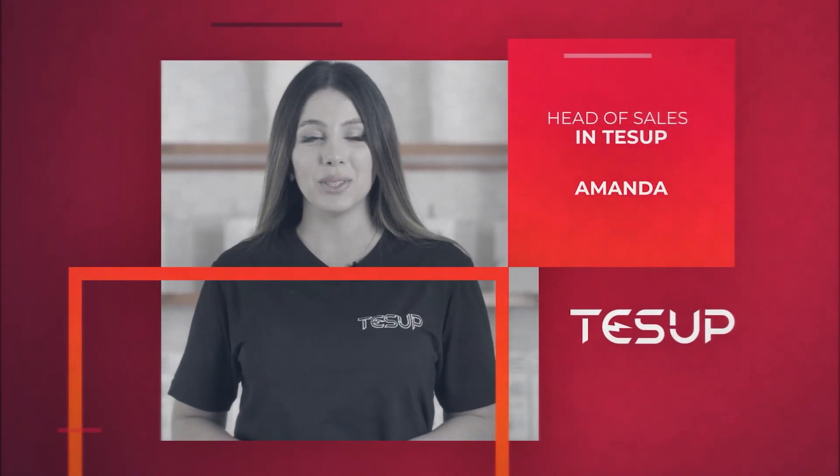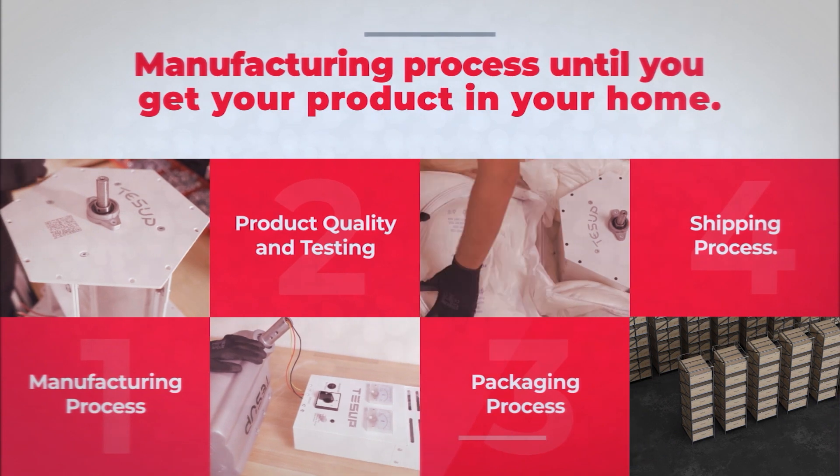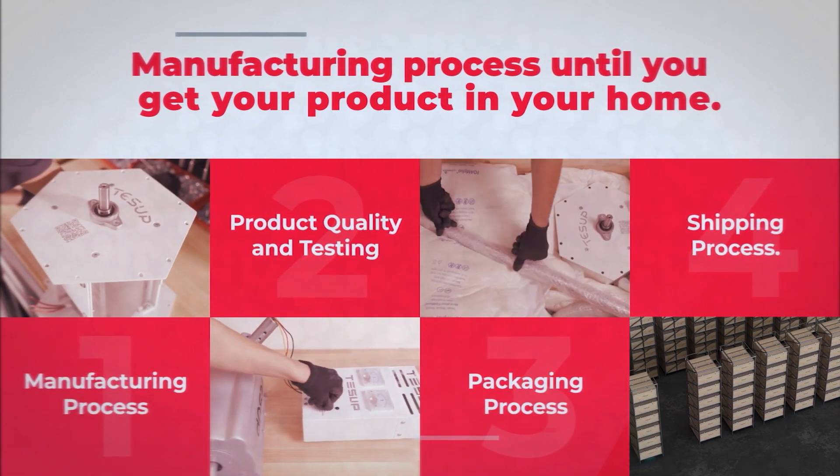Hello, this is Amanda from SAP. Today we are here at our factory and I'm going to tell you a little bit about our step-by-step process from manufacturing until you get your product in your home.